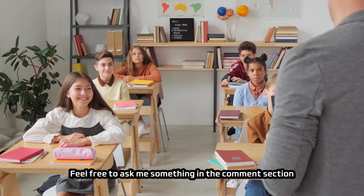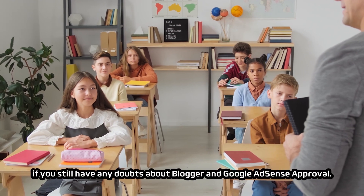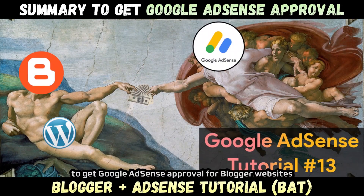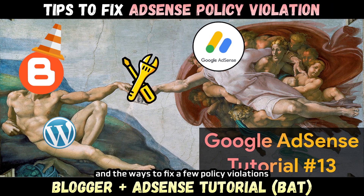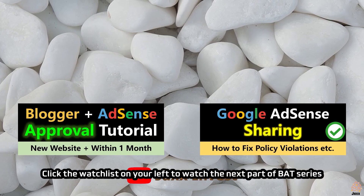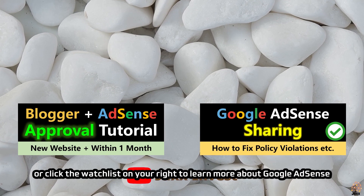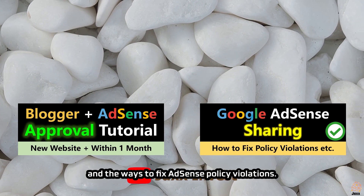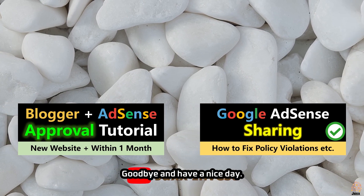That's all for part 12 of the Blogger Plus AdSense tutorial series. Feel free to ask me anything in the comment section if you still have doubts about Blogger and Google AdSense approval. In part 13 of the BAT series, you are going to learn a summary of how to get Google AdSense approval for blogger websites, and the ways to fix a few policy violations. Click the watch list on your left to watch the next part, or click the watch list on your right to learn more about Google AdSense and fixing AdSense policy violations. Goodbye and have a nice day.